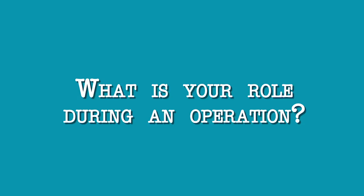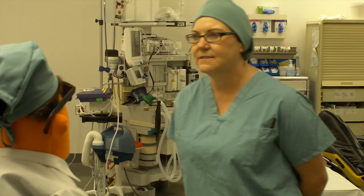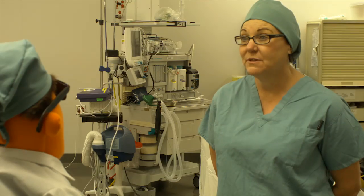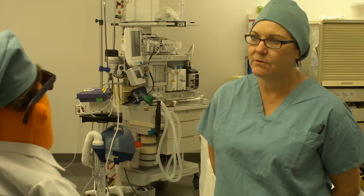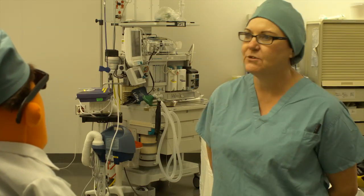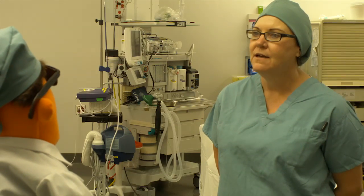What's your role during an operation? We initially get everything set up for the case, and throughout the case, one of our major jobs is to anticipate what the surgeon is going to need next — or even what he may need in the future before he's asked for it — so we have it ready to go. I'm talking about things like making sure we have staplers ready, clipper pliers, or anything we need for hemostasis. Just keeping one step ahead of the whole thing.